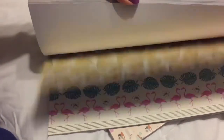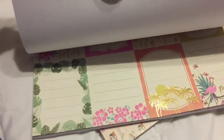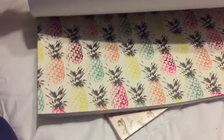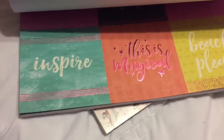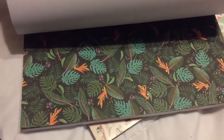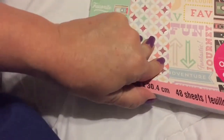The Bahama Mama - I'll flip through these kind of fast. Look at the flamingos, pineapples, more flamingos, pink pineapples, love those cutouts - nice, black and white, shiny, got a little foiling to those pineapples. 'Inspire,' 'this is magical,' 'beach please' - I love that - and some more tropical, little birdie birds, and some more cutouts.